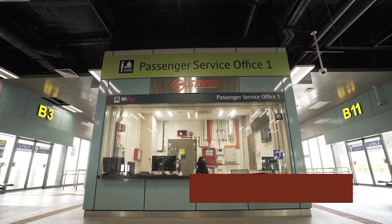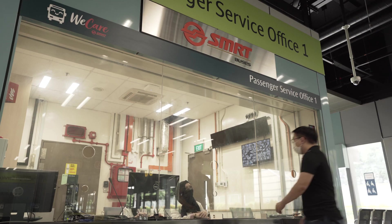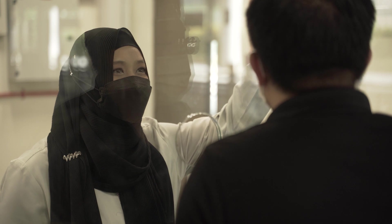The passenger service office is conveniently located at the centre of WITH. The height of the counter is designed to be lower, so commuters are able to communicate conveniently with SMRT staff.